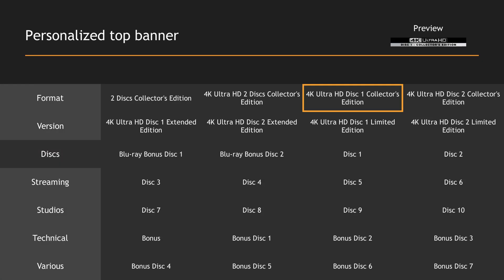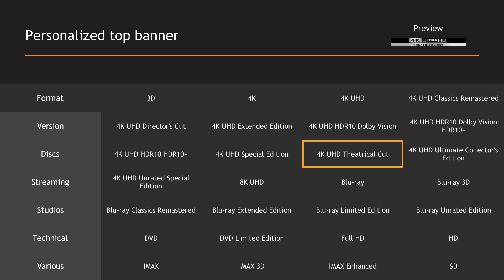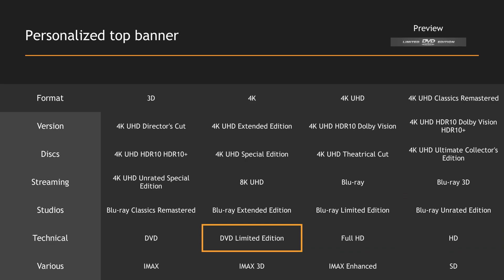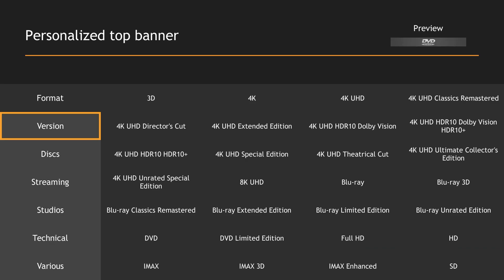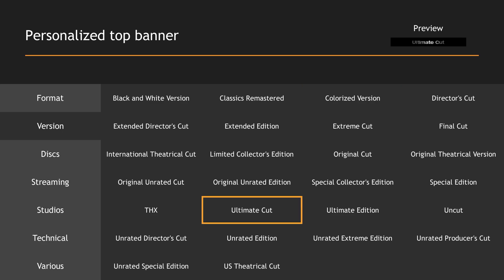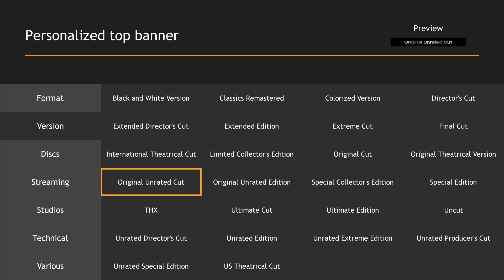Such as 4K UHD Disc 1 and 2, 4K UHD Extended Edition, 4K UHD Theatrical Cut, Blu-ray Classic Remastered, Blu-ray Director's Cut, DVD Limited Edition, and also IMAX Enhanced. In the version section, you can find Black and White Version, Classic Remastered, Colorized Version, Director's Cut, Ultimate Cut, Unrated Edition, Extreme Cut, Original Uncut Edition, THX, etc.